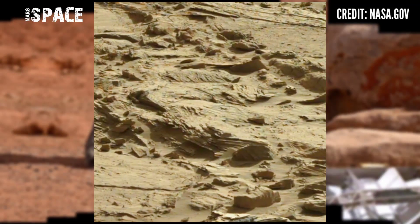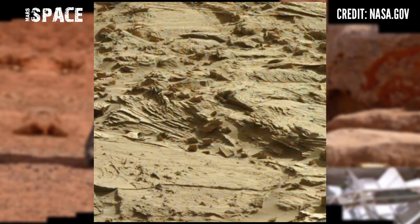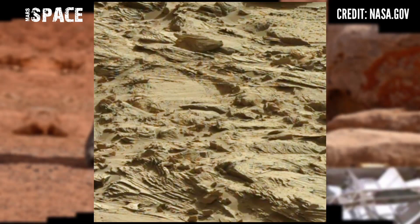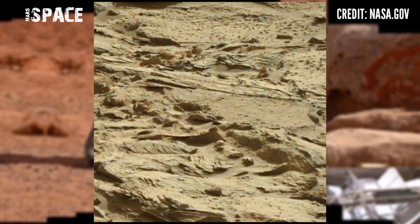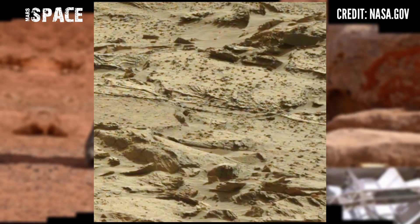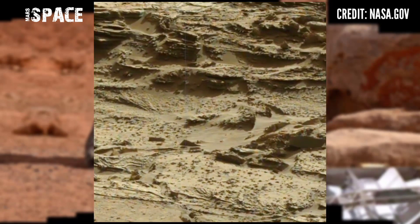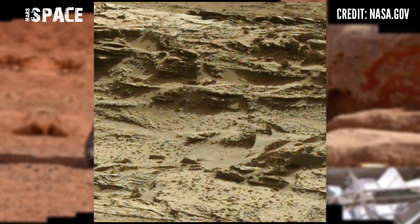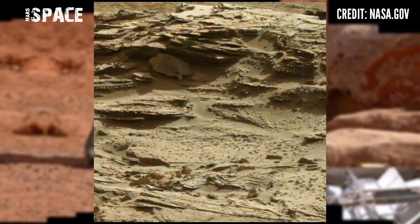Mars rover Curiosity captured this panorama image of the surface of the red planet using its left Mastcam. This panorama image is made up of hundreds of images. Curiosity spotted these sharp rocks and mysterious structures, and spotted something mysterious.